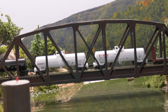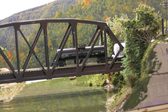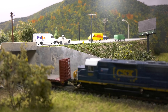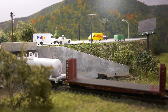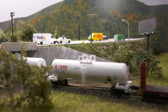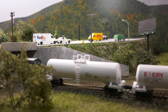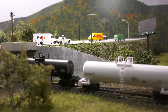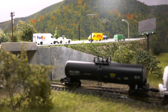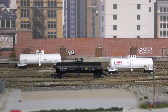It looks pretty sweet over the bridge, doesn't it? So if you've been following along with my progress, this is my layout. It will come through the tunnel. Now here I'm using them as hazmat, so they are separated by a buffer car. I'll do a slower roll-by. The details are pretty sharp on it — my camera was a little out of focus, so I apologize about that. I just want a good combination of white and black, and I'm probably going to pick up one of the gray ones.